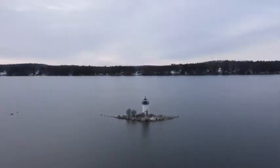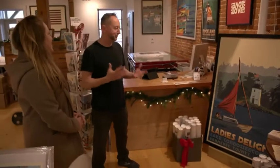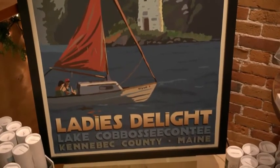Cobsey has the only remaining freshwater lighthouse in the Northeast. Do you know the story behind the lighthouse? There are different stories about it, but my favorite is just the idea of a couple of ladies having a couple of cocktails and enjoying the sunset around the lighthouse called Ladies Delight. Really, really great.